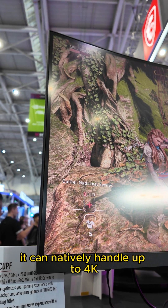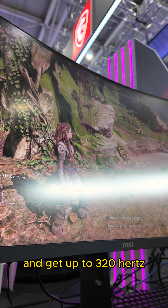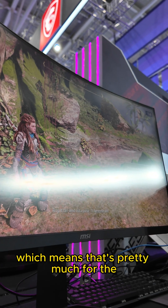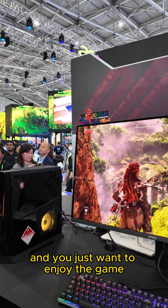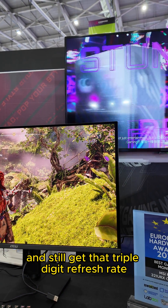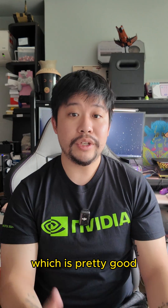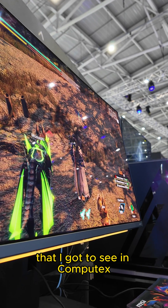It can handle up to 4K at up to 160Hz, or you can drop that to Full HD and get up to 320Hz, which is perfect for competitive players. But if you're a visual player who just wants to enjoy the game's visual detail, you can run it at 4K and still get that triple-digit refresh rate, which is pretty good. This has to be one of the most innovative sets of monitors I got to see at Computex.